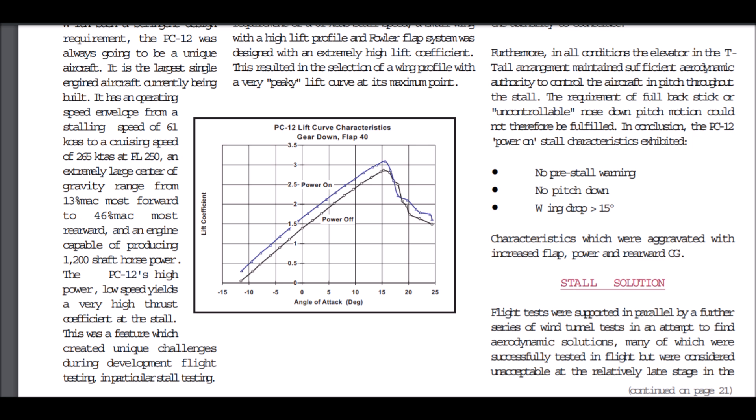If you're doing a power-on stall with that big 1,200-horsepower engine — single engine up front — the torque of that engine is going to roll you over to the left rather abruptly. Here's a look at that lift curve with gear down and flaps 40. Once the angle of attack achieves about 15 degrees, the lift just drops off precipitously. And if you have icing on your wing, you're going to achieve the critical angle of attack at a much smaller angle. So it was because of these characteristics that Pilatus developed the stick shaker and stick pusher system. These are systems you don't typically find until you get into much larger, more complicated aircraft. It is possible to override the stick pusher — you can either turn it off or resist it with a force greater than 50 pounds.